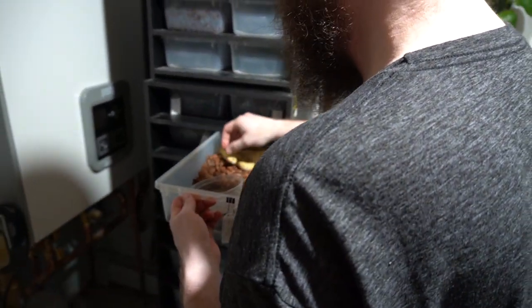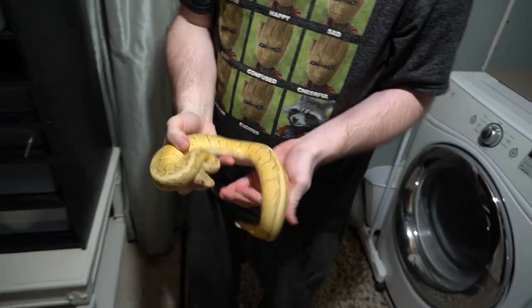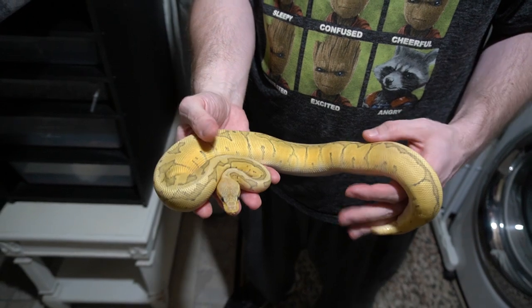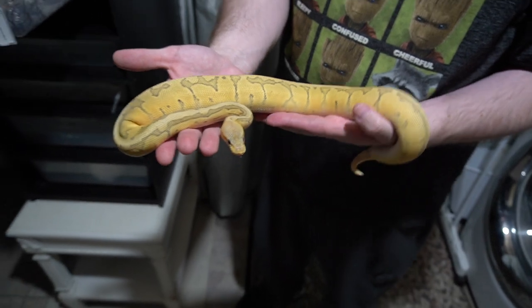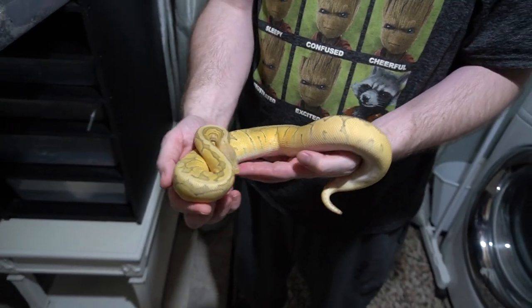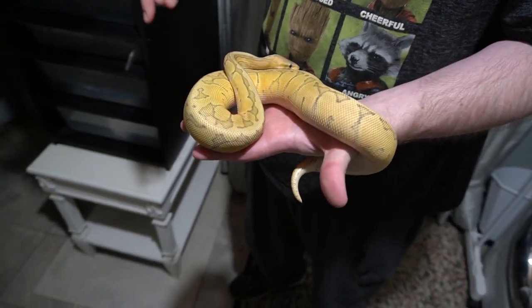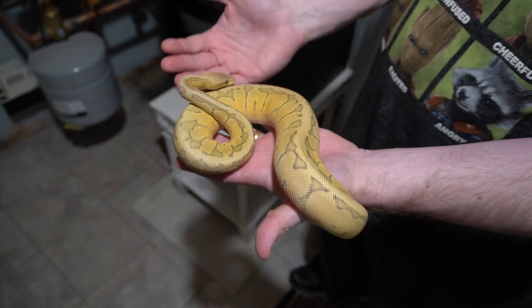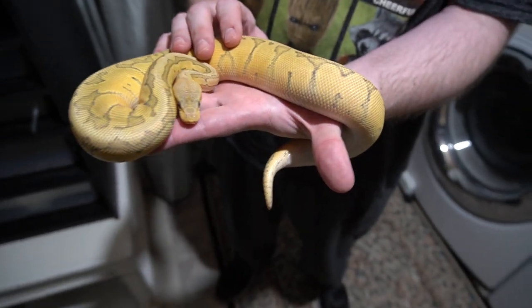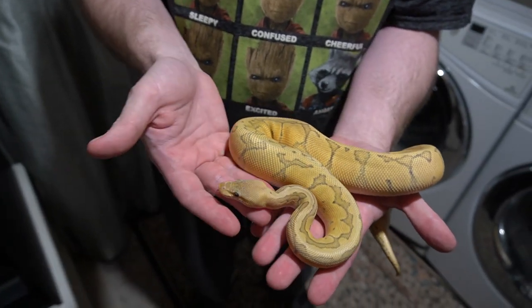Next up, another surprise for the collection — another gene that we weren't working with that we are now. This is a pastel pinstripe chocolate hypo het desert ghost female. Now we've been out of the ghost project for six years, probably more. And out of the chocolate too — dumb move. But we're way into the chocolate now. When I took it out of the bag when it first shipped in, it blew my mind. Seeing it in natural daylight, I was like, wow, that visually is a pleasing aesthetic.